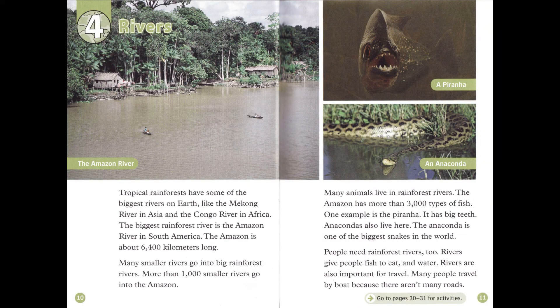Chapter 4: Rivers. Tropical rainforests have some of the biggest rivers on Earth, like the Mekong River in Asia and the Congo River in Africa. The biggest rainforest river is the Amazon River in South America. The Amazon is about 6,400 kilometers long.